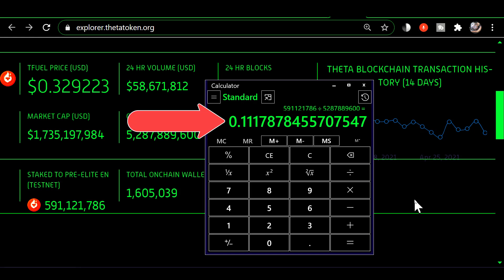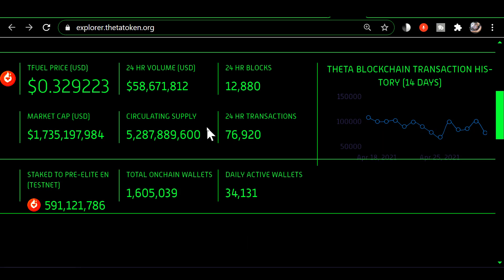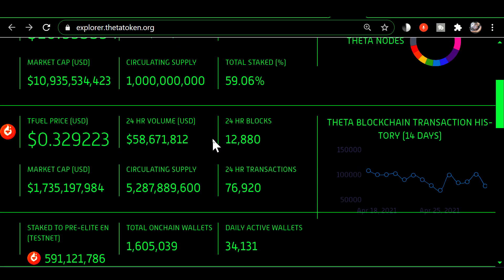The current percentage staked is about 11.2%, and that's going to affect the amount of TFuel staking rewards that are paid. Now let's go up and look at the Theta numbers.